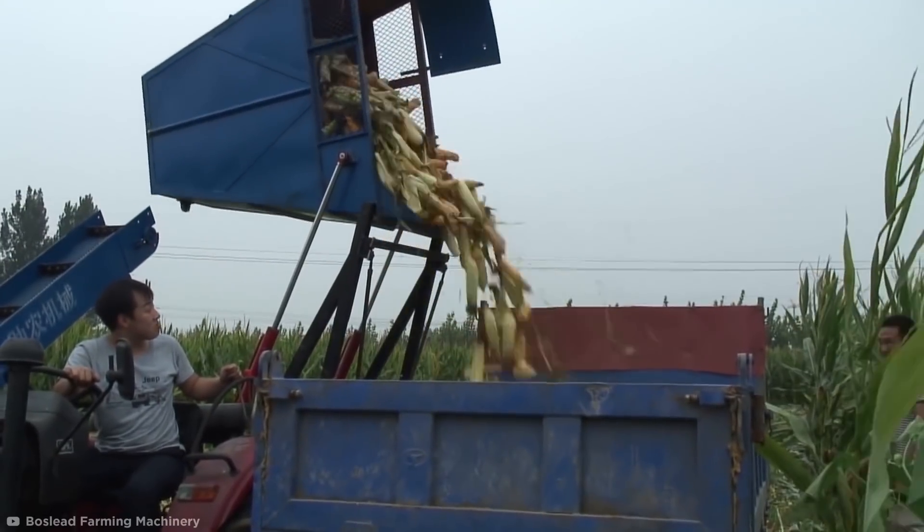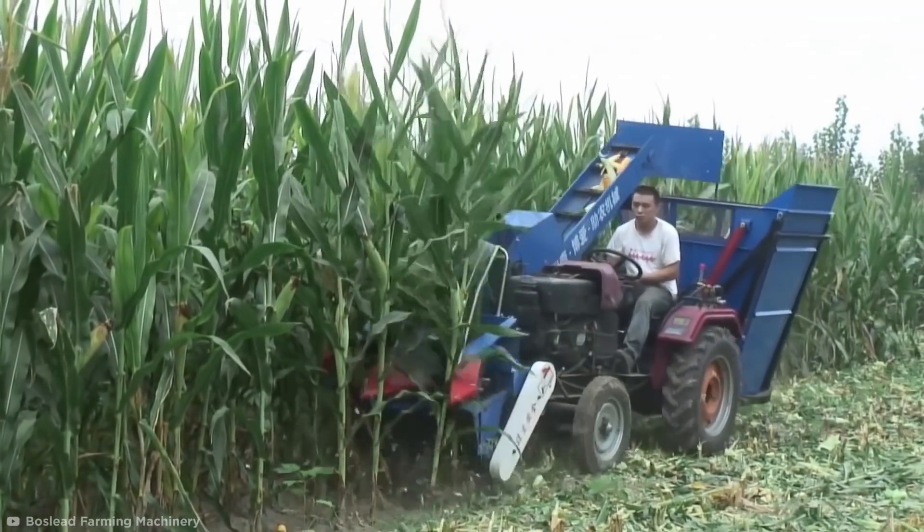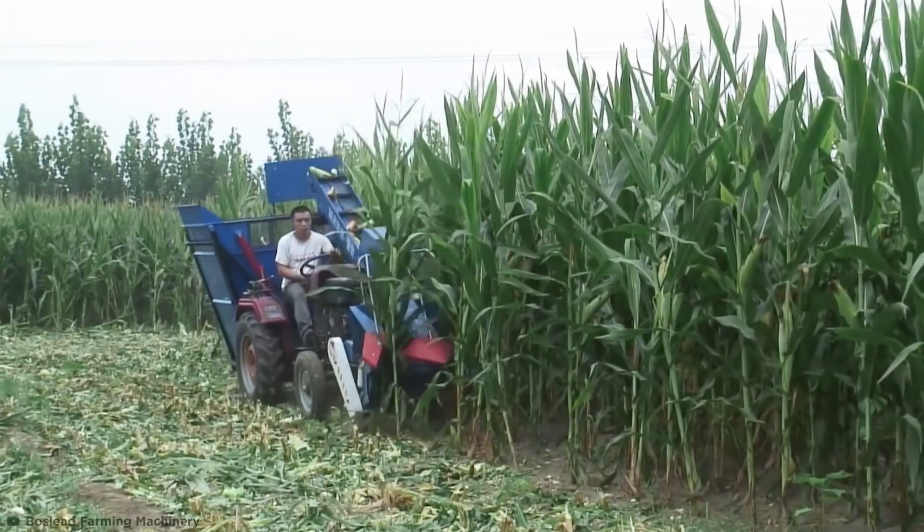Once full, the hydraulic mounted bucket can pour into a waiting truck and the process begins again. Amazing.